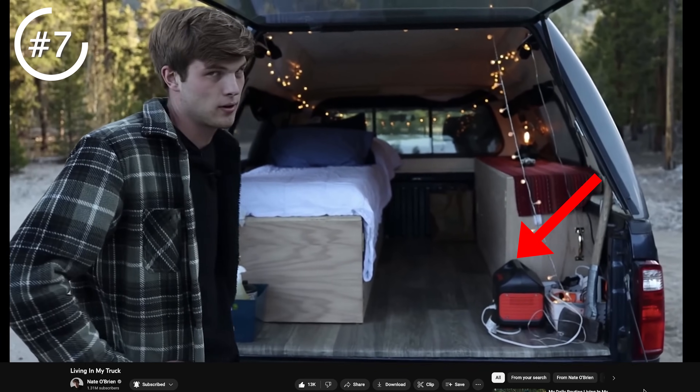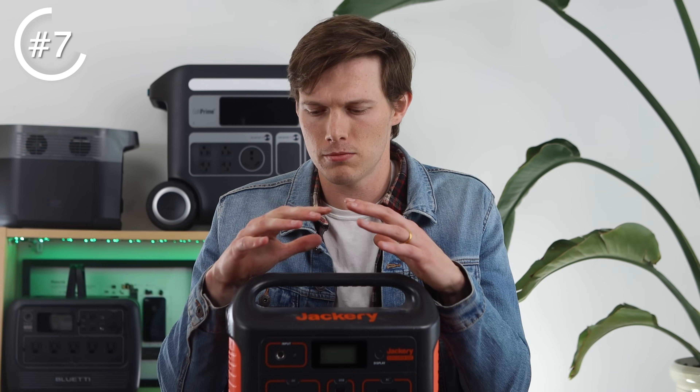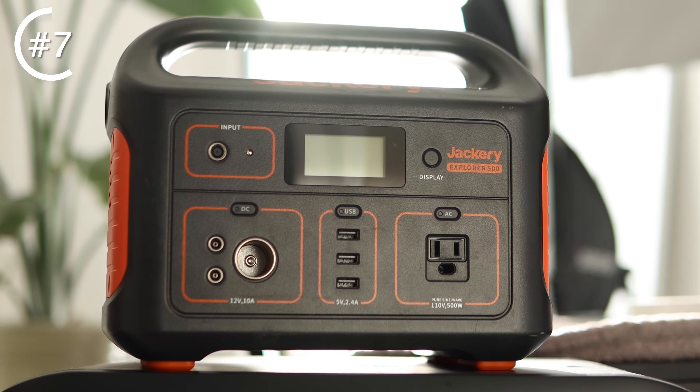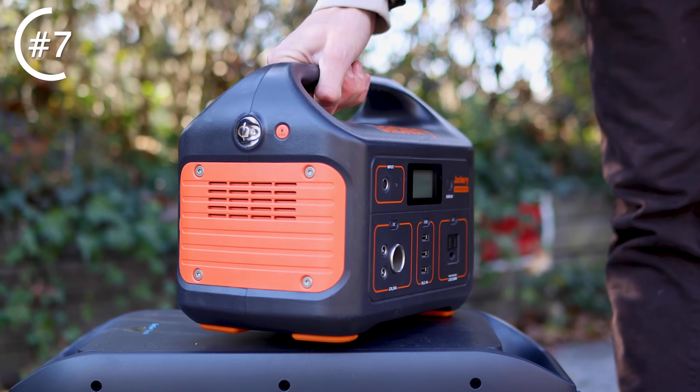This was actually the one my brother used when he was living in his truck. It's selling for about $350 — listed at $499 originally on the Jackery site, but I'll have links to all these devices down below with some pretty massive discounts. There are three different ways to recharge it: you can charge it by solar panel, in your car with a 12-volt car outlet, or on a wall like a regular AC adapter.